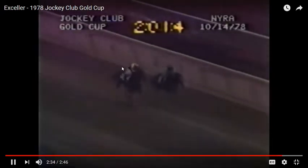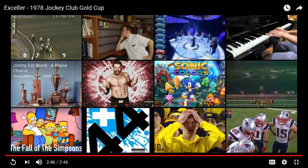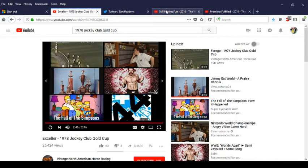What makes Seattle Slew a legend is that he never gives up. He's so talented and such a great horse that he survived those fractions, survived the three-horse speed duel, and was still fighting towards the end — and that is the mark of a great champion. Next we're going to look at the Woody Stevens and focus on Promises Fulfilled, Engage, and Still Having Fun, who actually won the race.